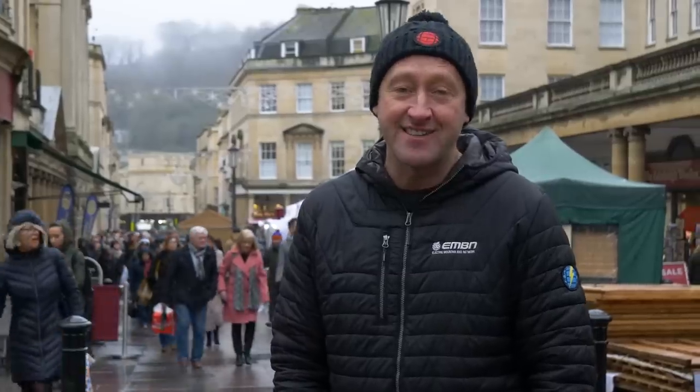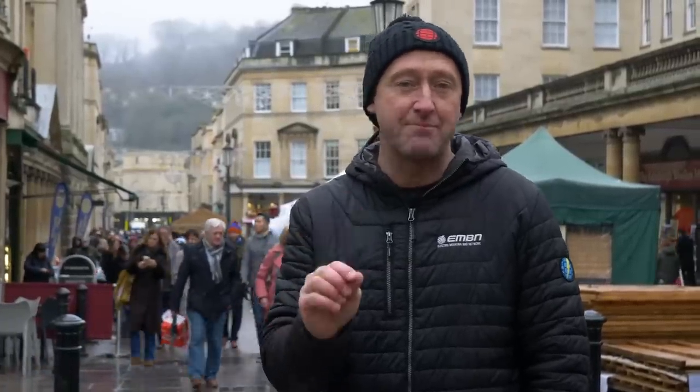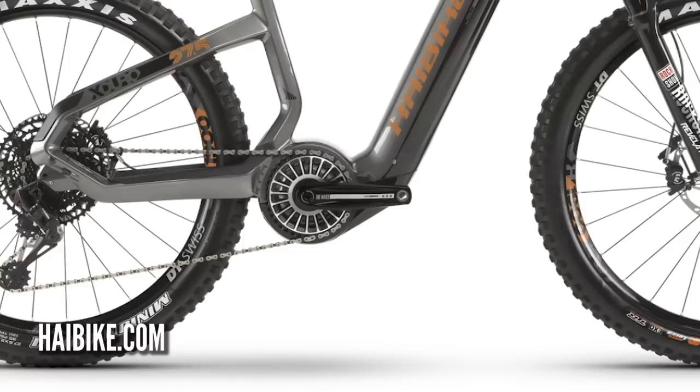When it comes to hardtails, that's pretty much Chris's department. He's picked out the High-Bike Fly-On for me — 120mm travel, plus of course that 120 newton-metre TQ motor featuring once again.